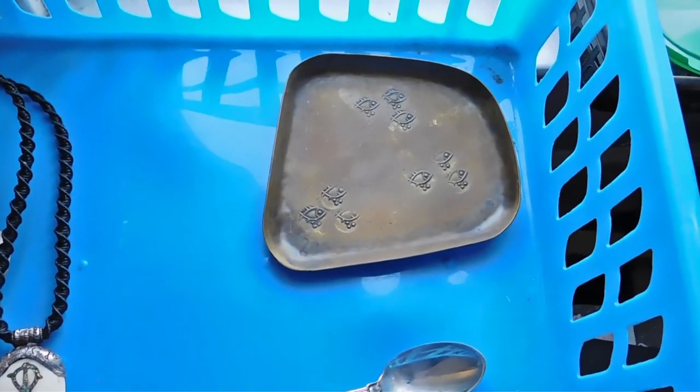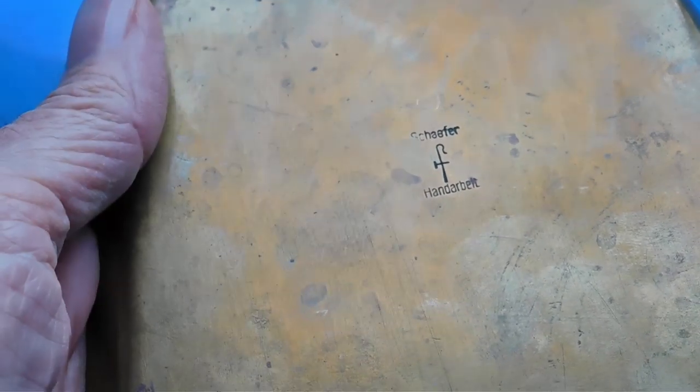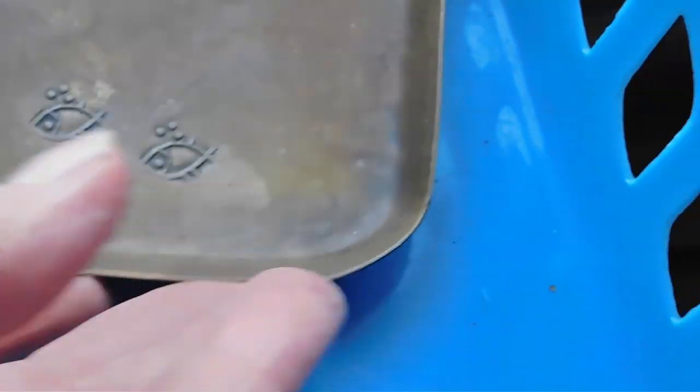Good morning, it is Thursday morning, and I'm going to show you what I listed yesterday and then what I'm shipping off today. First up we have this brass ashtray, mid-century modern, with a fish stamped on it. This is made by Schaefer — it's clearly German, or possibly Swiss or Austrian. I haven't been able to find out anything about it, but it says Schaefer Honderbeite, which I believe means handmade in German. I found a couple of other pieces but not much information. I listed that for $27, and these are all free shipping.